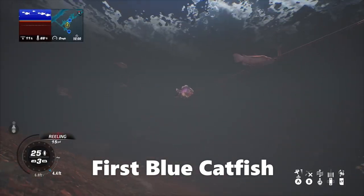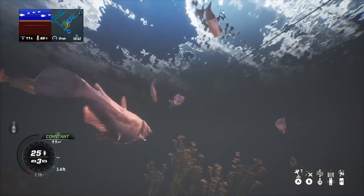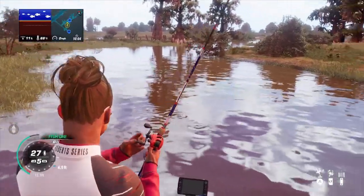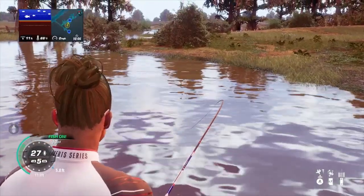First, a blue catfish — let's take a look. I went to one of my deep little secret holes that I've been marking with some waypoints, finding some catfish, and bam — here we go, fish on baby, fish on!